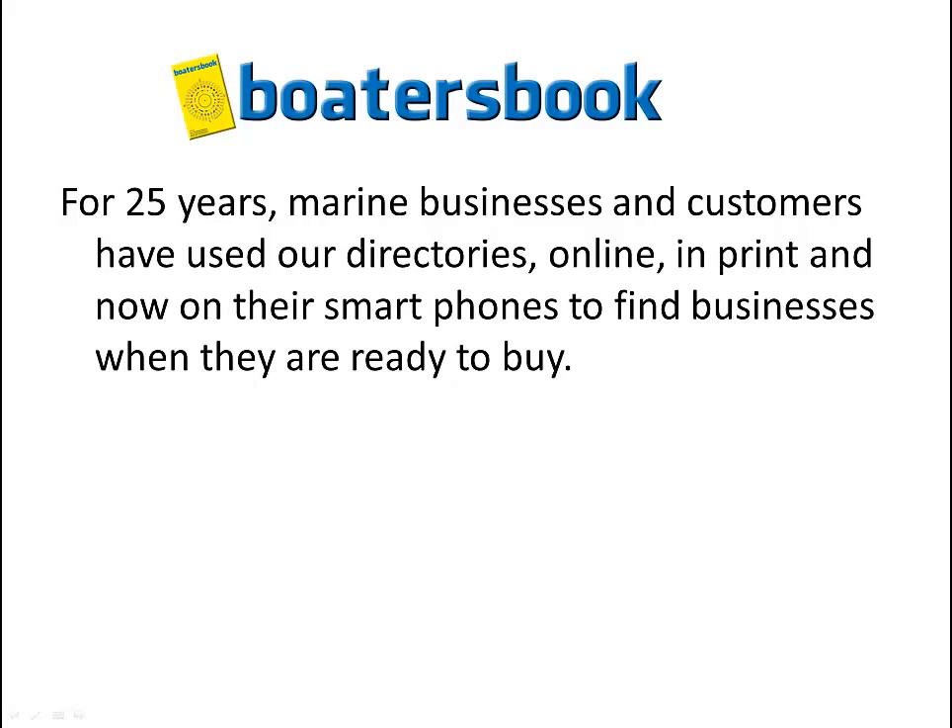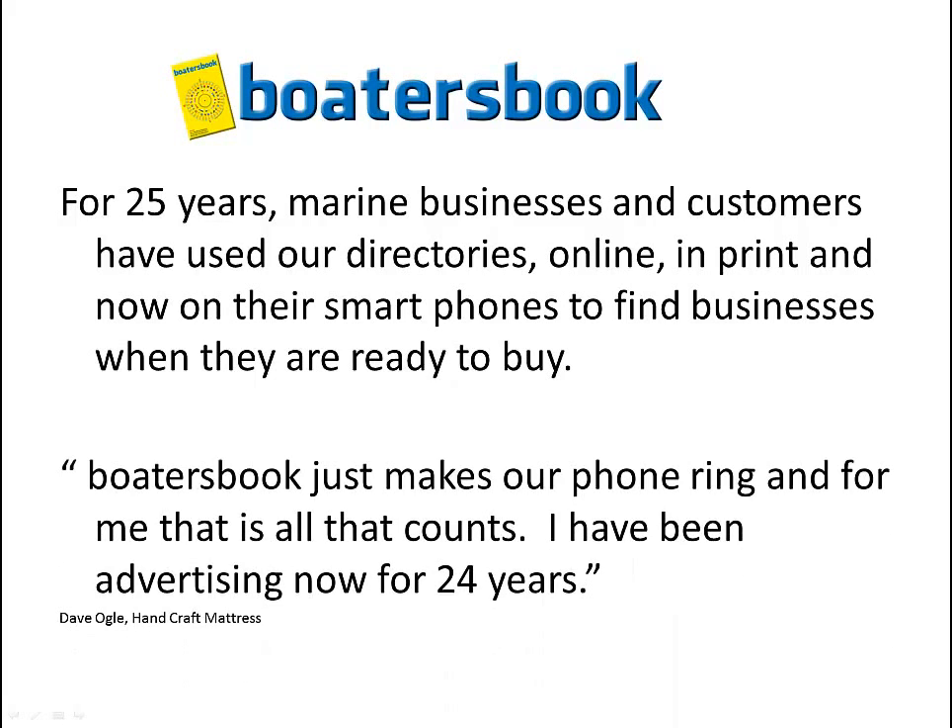For 25 years, marine businesses and customers have used our directories online, in print, and now on their smartphones to find businesses when they're ready to buy. Dave Ogle of Handcraft Mattress says, Boater's Book just makes our phone ring. And for me, that's all that counts. I've been advertising now for 24 years.